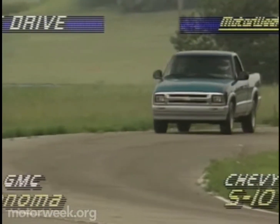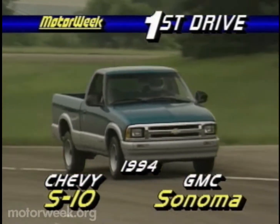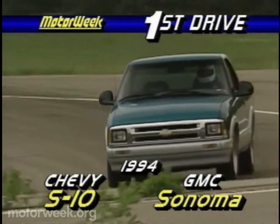For years, Chevrolet has finished second to Ford in overall truck sales, mainly because Chevy's S10 pickup couldn't keep up with the model choices offered by Ford's Ranger.